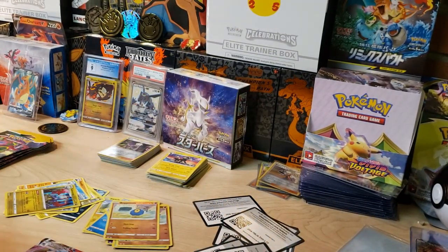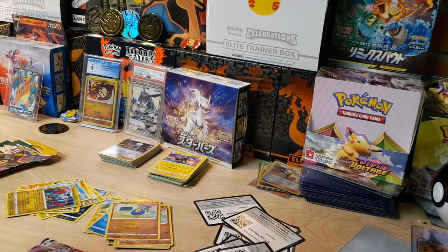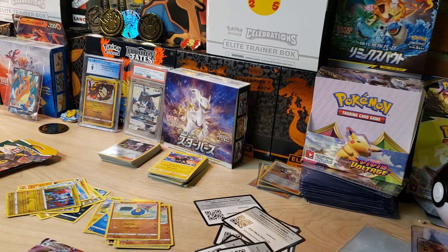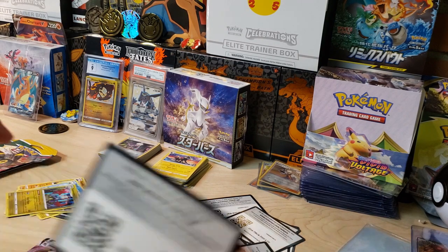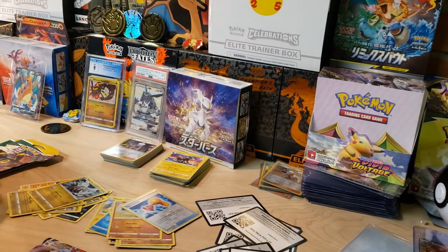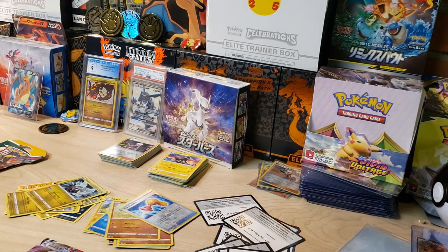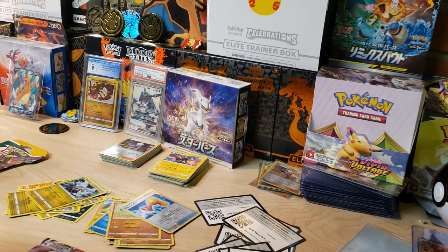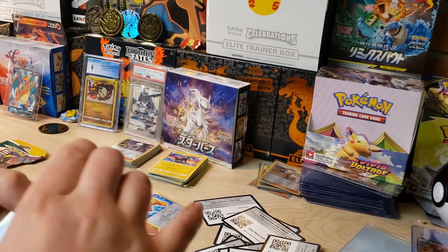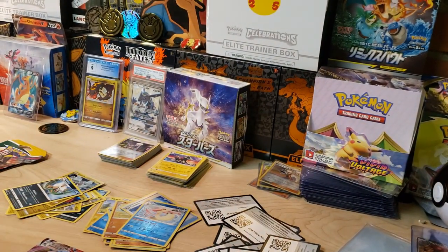We're down to three more packs. We already opened nine packs with nothing really - just that Gyarados. Sometimes you don't hit the jackpot. We've got Applin, a Reverse, and a Kyurem Holo. Two Umbreon artworks left - can we pull the Umbreon out of an Umbreon artwork? We've got Code Card, Bergmite, Carvanha, a Milotic Reverse, and a Shiftry non-holo. I'm on a dead streak here.